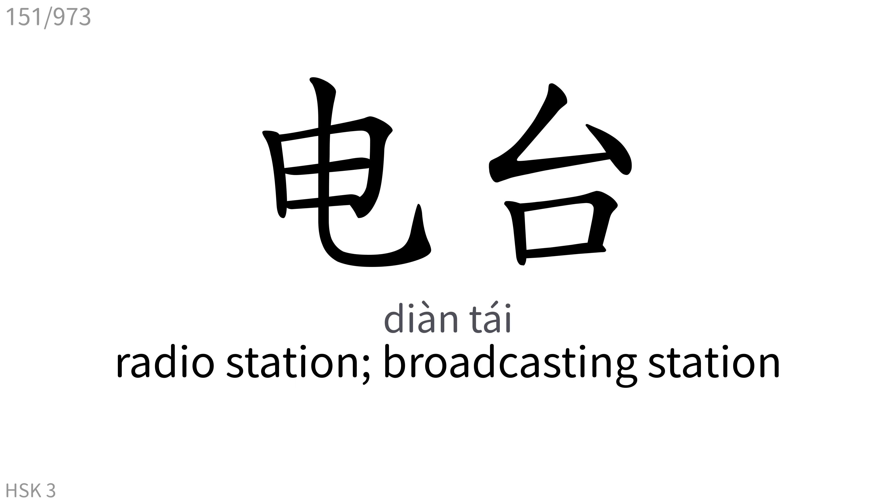电台: Radio station, broadcasting station.